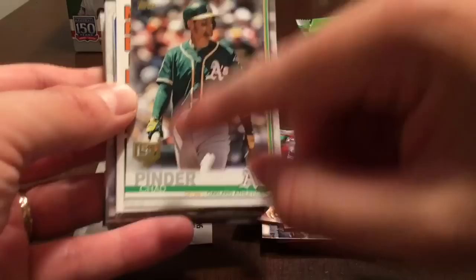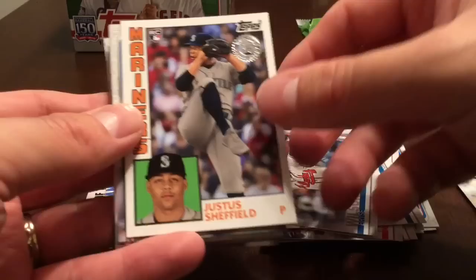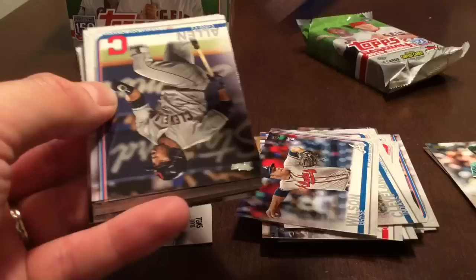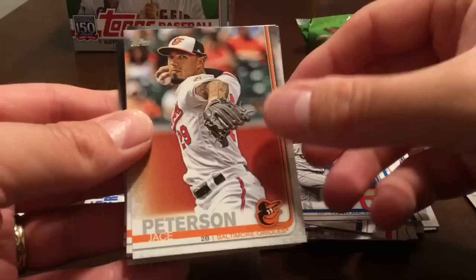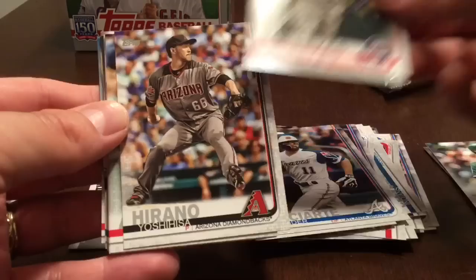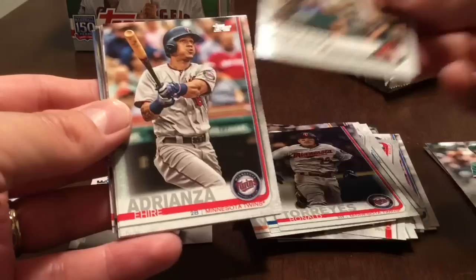Chad Pinder 150th anniversary card. We've got a Justice Sheffield 1984 throwback — of course he was traded to the Mariners. Greg Allen, Jace Peterson, Jason Vargas, Ender Inciarte, Ronald Torres, Yoshihisa Hirano.